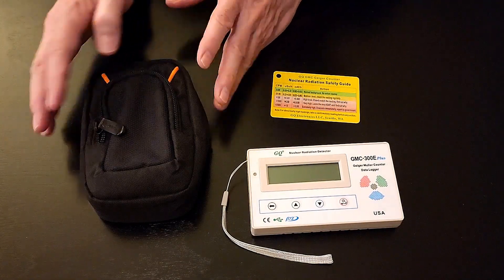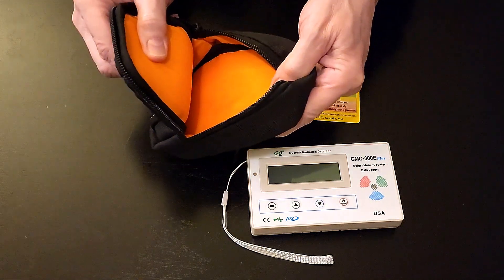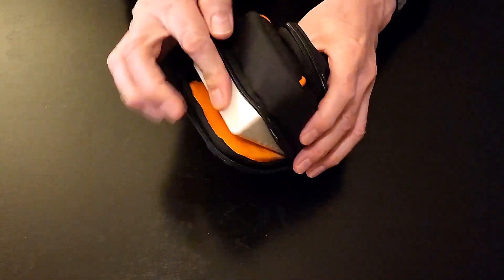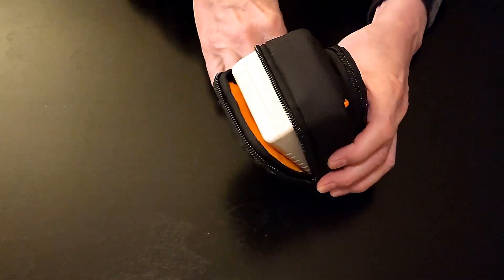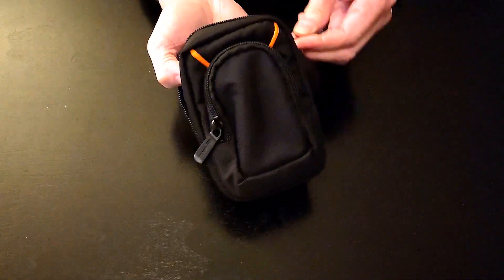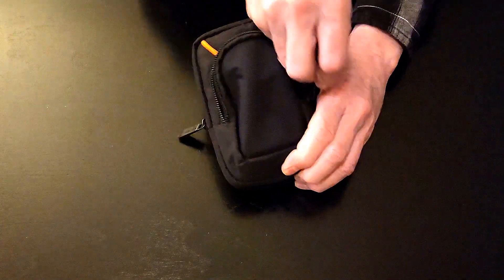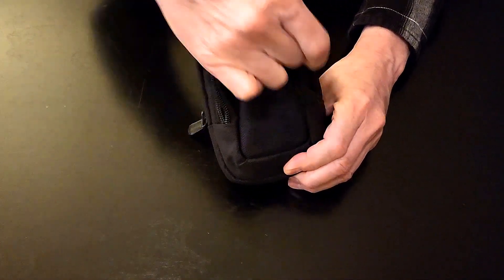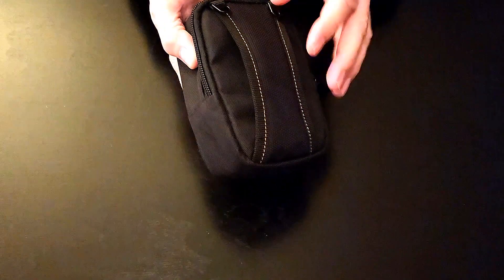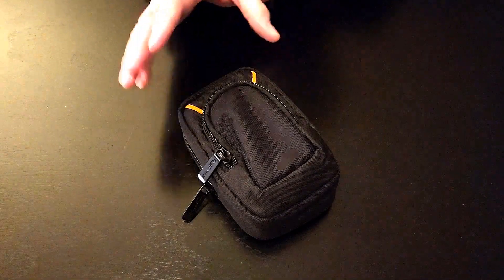I found this case online — it's actually a small camera case with a lot of thick padding. It almost seems like it was made for my Geiger counter because it fits perfectly. I put the card in here, and the front has a zipper. I keep the USB cable in there, and there's a belt loop in the back so you can carry it with you. Then I just put the whole thing in my Faraday cage, and that's it.